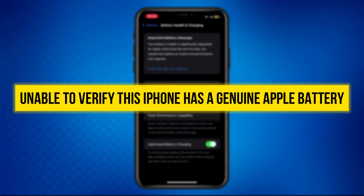Hey everyone, welcome back to the channel. In today's video, I'll show you how to fix the 'unable to verify this iPhone has a genuine Apple battery' message on your iPhone. Let's get started.